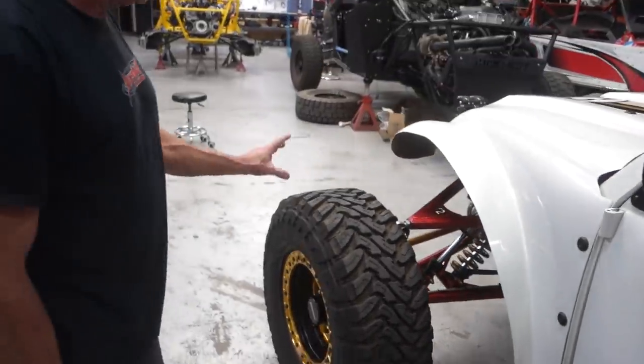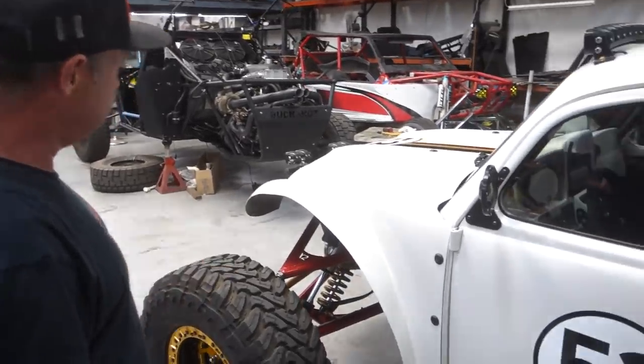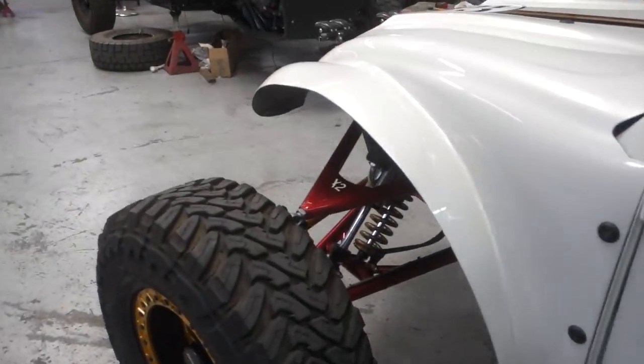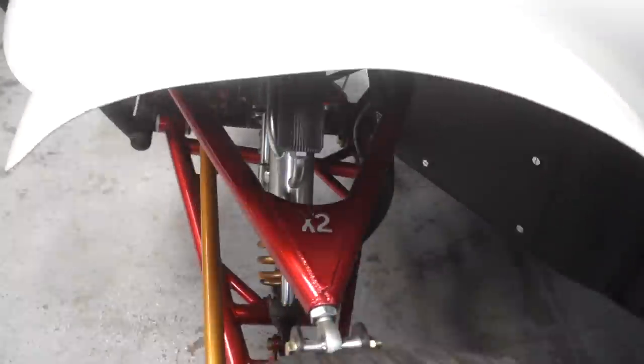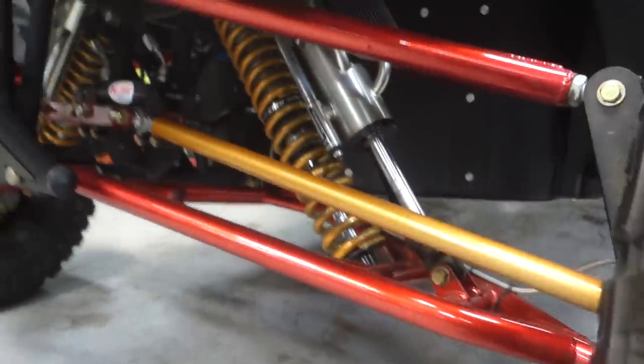Same with the front — it's slightly modified, but all the geometry, the steering, the spindles, the hubs, the two-inch hollow spindle, the big bypass shocks — it's all the same as on our $300,000 X2 right there. That's why there's the X2 marking there. It's based off of that chassis.